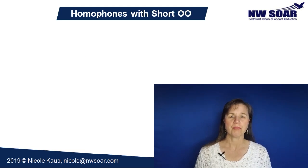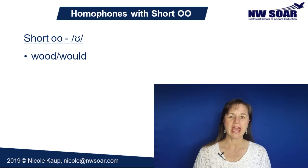And here's a common homophone pair that has a short double-O sound, pronounced 'uh.' Would and wood.